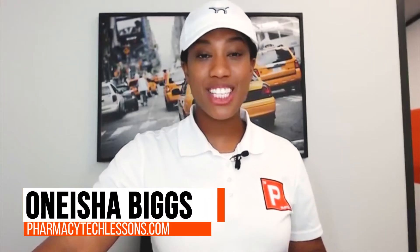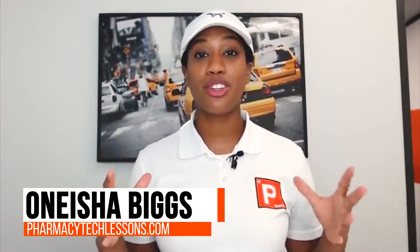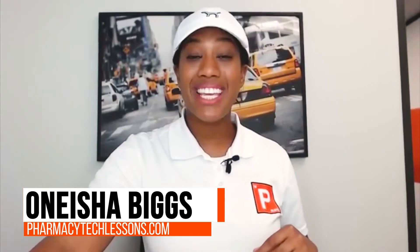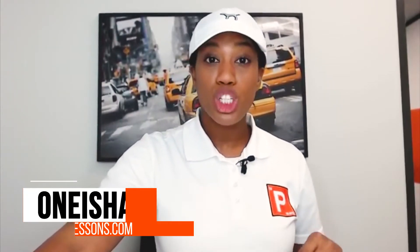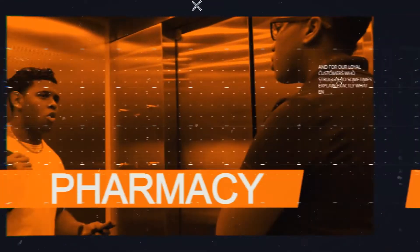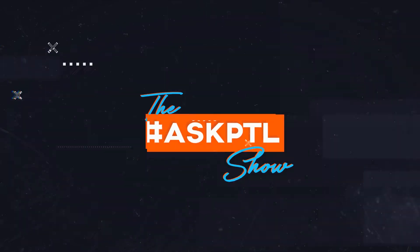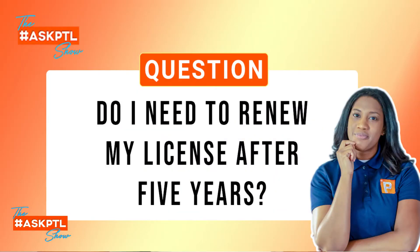Hey guys, this is Onesha Biggs of PharmacyTechLessons.com. I'm an instructor there and this is the Ask PTL show. On today's episode, we're going to be addressing a question that we received. It's about license renewal and actually recertifying.